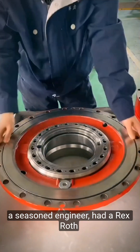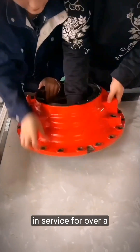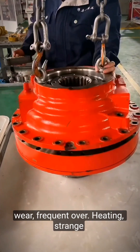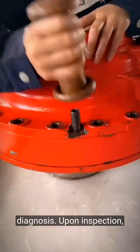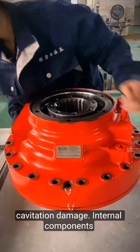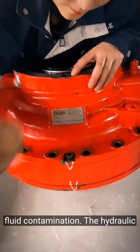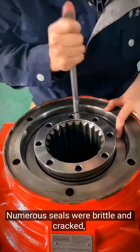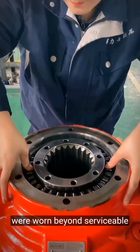Case study — The problem: John, a seasoned engineer, had a Rexroth A10VSO hydraulic pump that had been in service for over a decade. Recently, the pump began to exhibit signs of severe wear, frequent overheating, strange noises, and diminished performance. Upon inspection, John identified multiple issues: cavitation damage with internal components showing pitting, fluid contamination with discolored fluid filled with particulate matter, worn seals and gaskets that were brittle and cracked, and general wear with several internal components worn beyond serviceable limits.